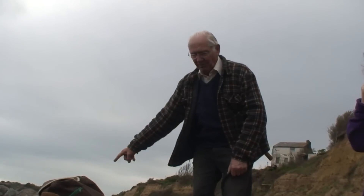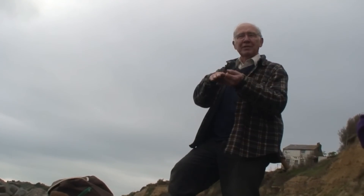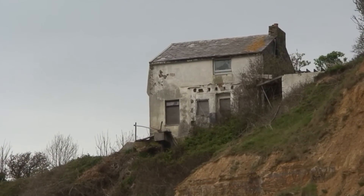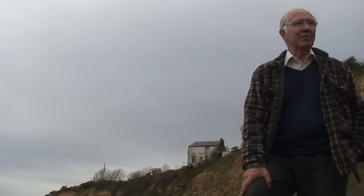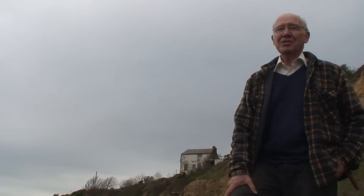The Ashdown Beds have been eroded to form Fairlight Cove. The rate of cliff erosion has accelerated since the mid-20th century, with property lost in cliff falls. A cottage now sits abandoned on the cliff edge, and two revetments have been placed in the vicinity of the cove.